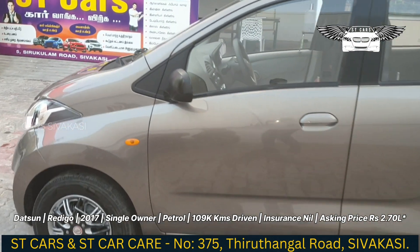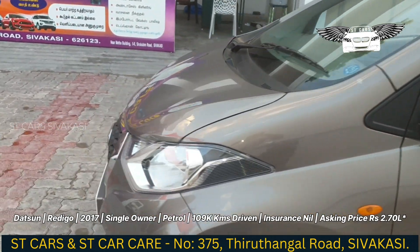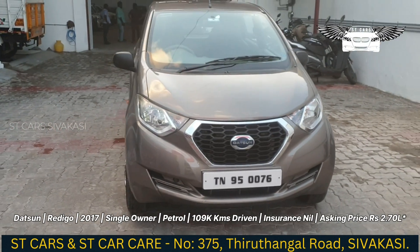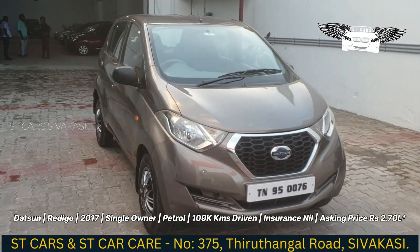We are looking at the full review of the video. We can see the features and the price, and all the details.